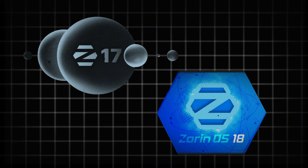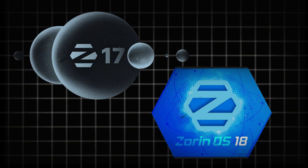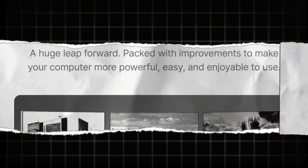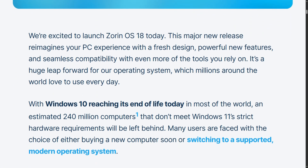Both versions remain completely free. No paywalls — schools can deploy this across unlimited machines without licensing headaches. If this comparison helped you decide, I break down Linux distros and education tech to figure out what actually delivers value.